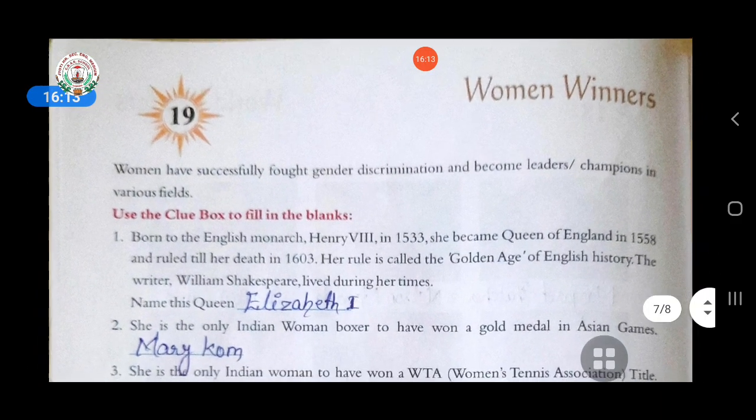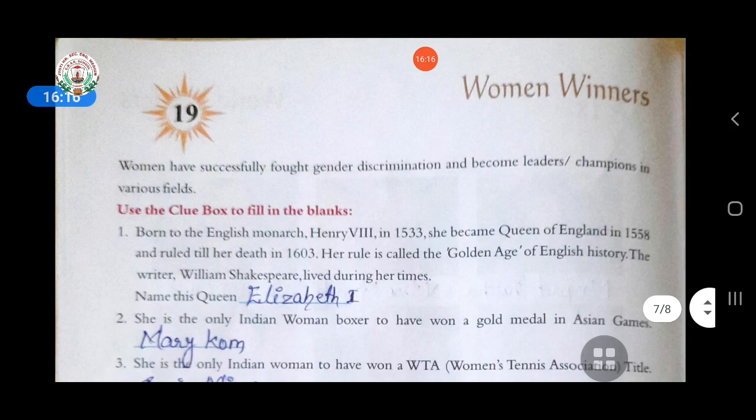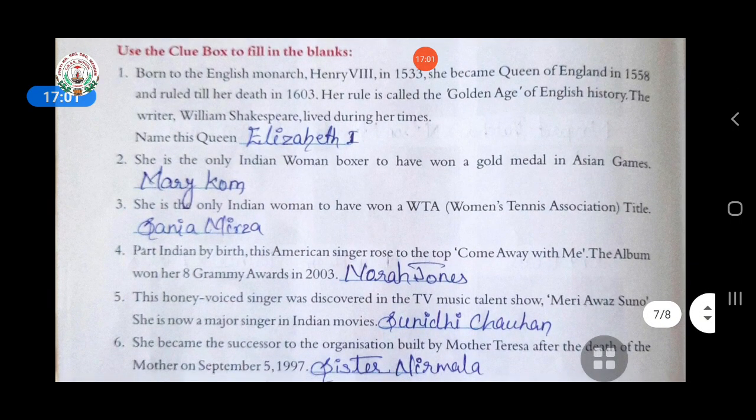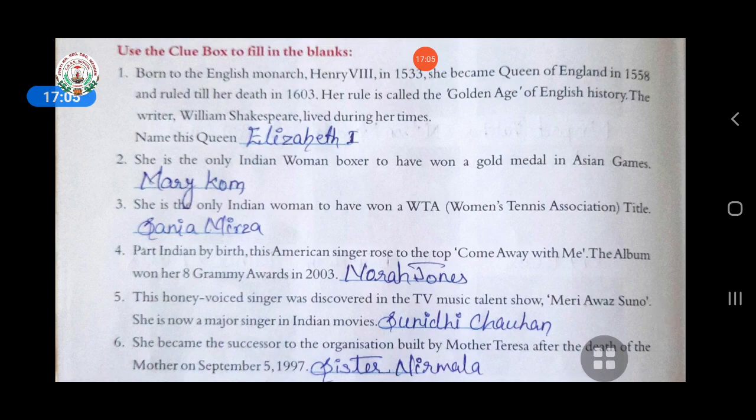Nineteenth chapter — women winners. Women have successfully fought gender discrimination and become leaders or champions in various fields. Use the clue box to fill in the blanks. First: born to English monarch Henry VIII in 1533, she became Queen of England in 1558 and ruled till her death in 1603. Her rule is called the Golden Age of English History. The writer William Shakespeare lived during her times. The queen's name is Elizabeth.